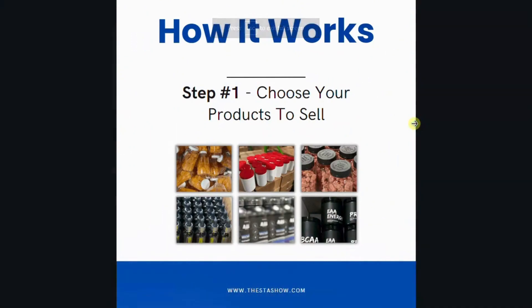Step 1: Choose your power products. Dive into the world of possibilities with the Stasho Method. Explore over 150 plus branded supplement options. Unlock worldwide private label dropshipping and seize control.